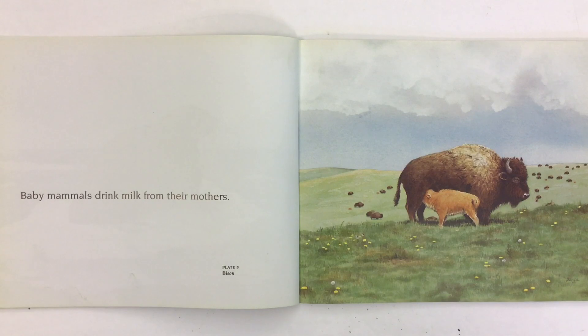Baby mammals drink milk from their mothers. Here's a picture of a baby bison drinking milk from its mum.